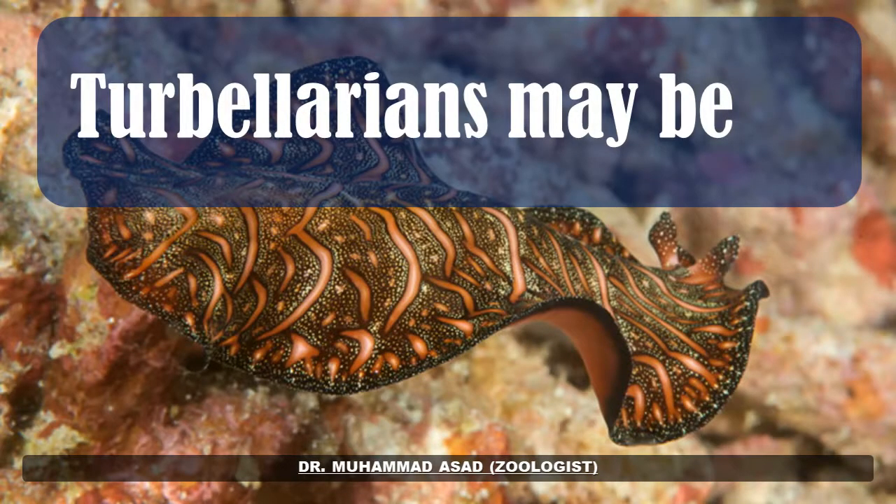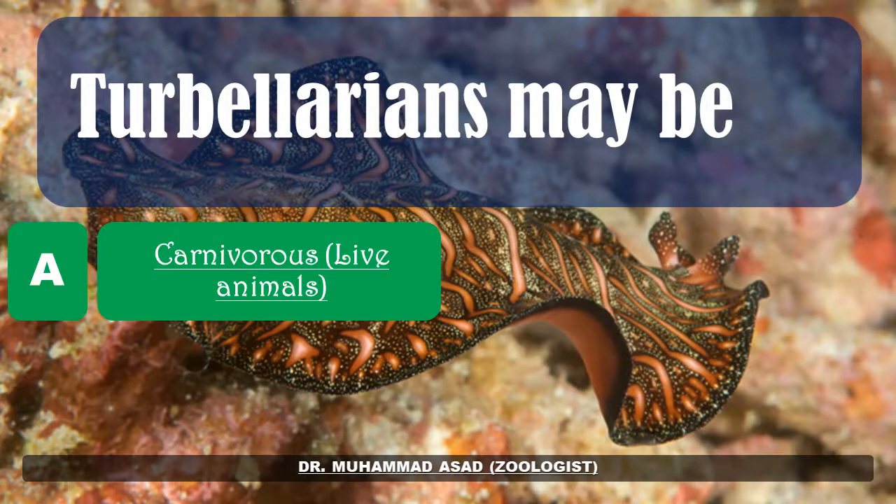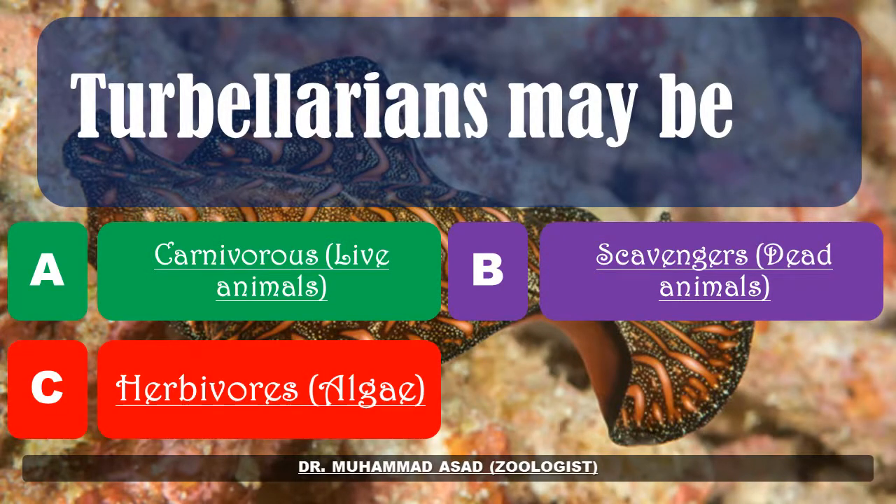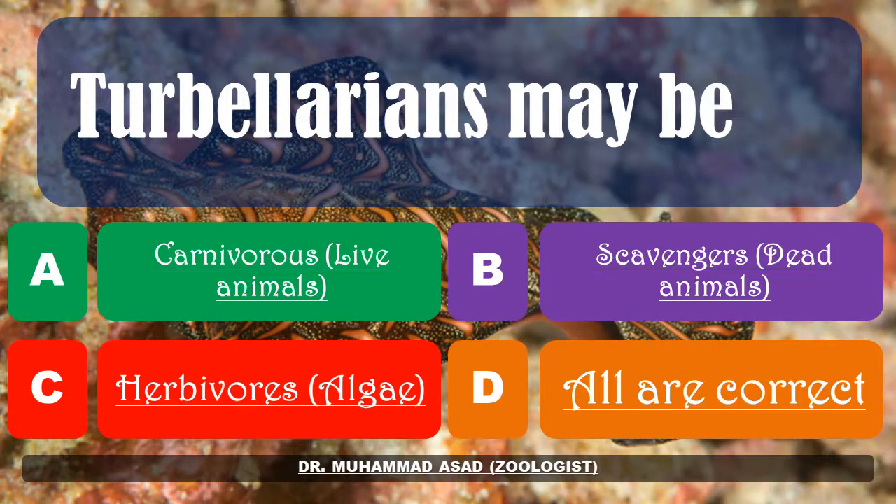Turbellarians may be: carnivorous, scavengers, or herbivorous — all are correct. The correct answer is: all are correct.